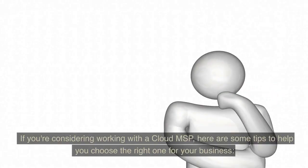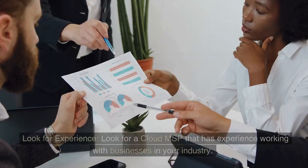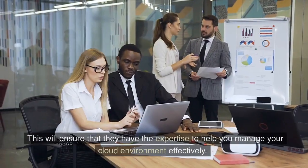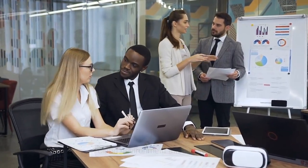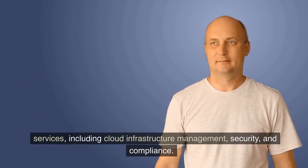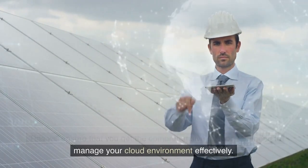If you're considering working with a Cloud MSP, here are some tips to help you choose the right one for your business. Look for experience: look for a Cloud MSP that has experience working with businesses in your industry. This will ensure that they have the expertise to help you manage your cloud environment effectively. Evaluate their services: look for a Cloud MSP that offers a range of services, including cloud infrastructure management, security, and compliance. This will ensure that you get the comprehensive support you need.